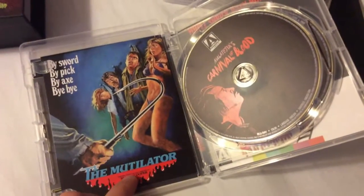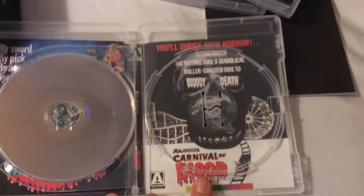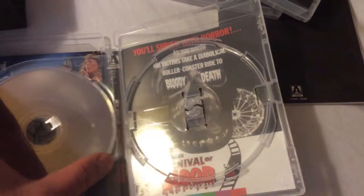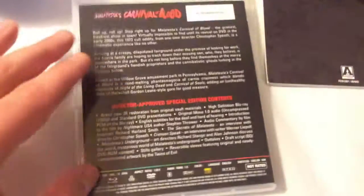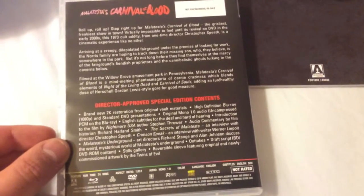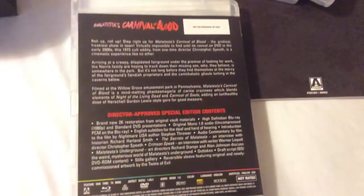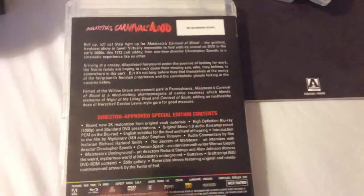And of course the Mutilator, which was recently released from Arrow Video. You also get a copy of the DVD. Let me show you the original artwork — Malatesta's Carnival of Blood. Just interesting how this film was lost for like 30 years until they found it in 1999. With this release you get tons of special features: an introduction for the film, the original Mono track which I rated 4 out of 5, The Secrets of Malatesta — an interview with director Christopher Spieth, who by the way directed only this one film — plus still galleries, outtakes, the draft script, and much more.